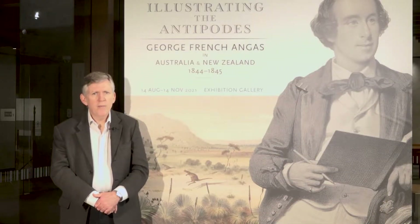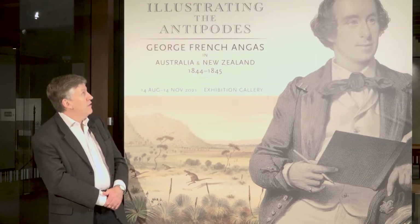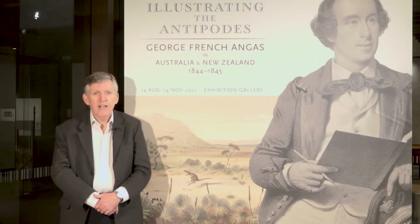Hello, my name is Guy Hanson. I'm Director of Exhibitions here at the National Library of Australia. Today I'd like to talk to you about our new exhibition which we've just installed. It's called Illustrating the Antipodes: George French Angus in Australia and New Zealand.